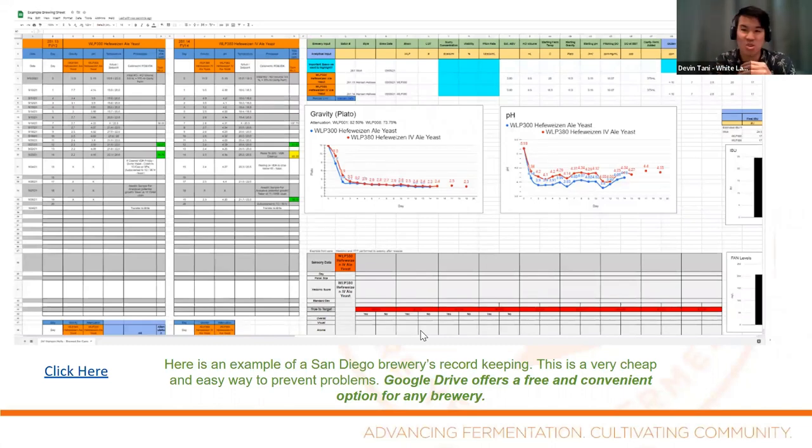Our White Labs Bruco brew sheet lets us monitor DOs, IBUs and how much drops for the yeast, as well as nitrogen needs. We have daily fermentation kinetics and we monitor diacetyl around dry hop. We were talking about dry hop creep causing a diacetyl spike — doing a forced diacetyl test before dropping the yeast out of suspension is really a critical control point for us.